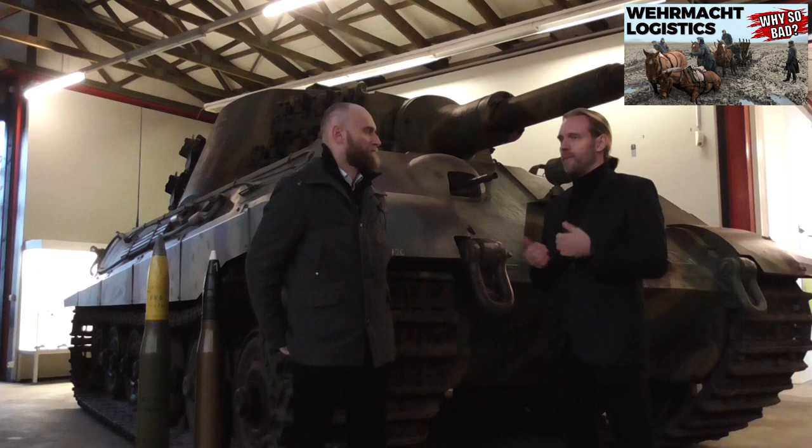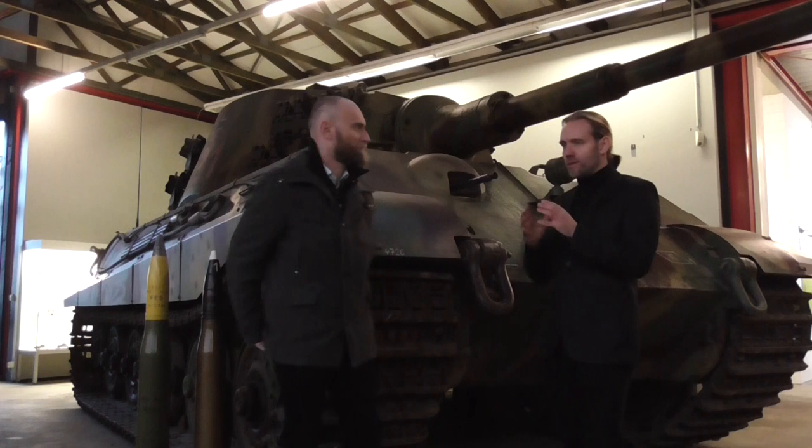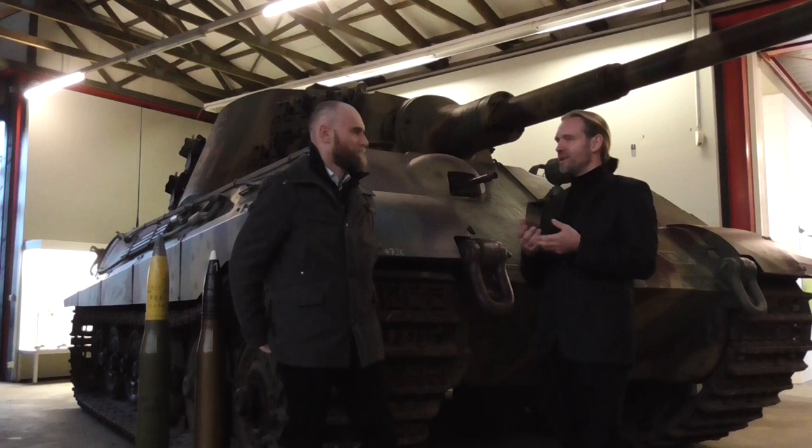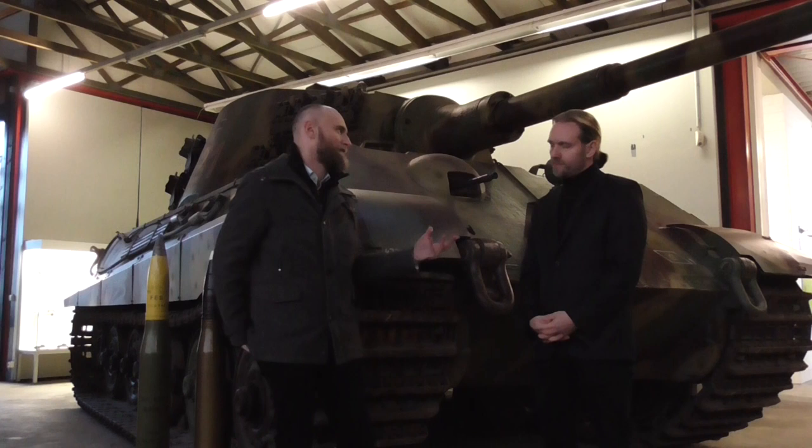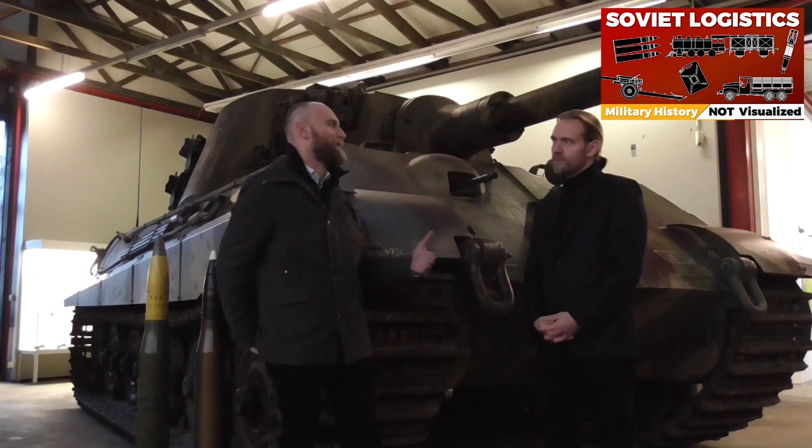The Germans saw logistics as a third-class task. They developed this wonderful tool — the Panzer Division — with nothing sustainable to support it on long term. It was sustainable in Western Europe with its infrastructure, but with the population density and vastness of the Eastern Front it didn't work out. The Soviets, by contrast, placed the logistics officer as the deputy commander in their organization, though they always had logistical issues too.